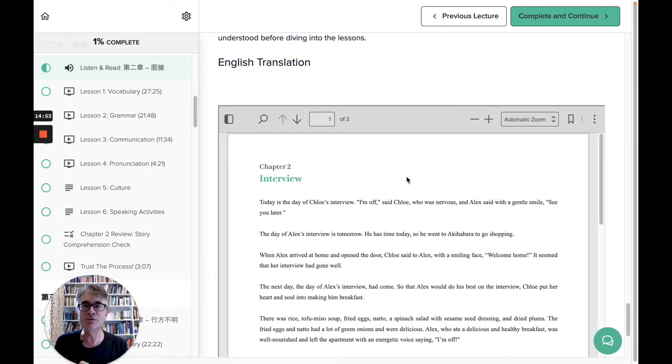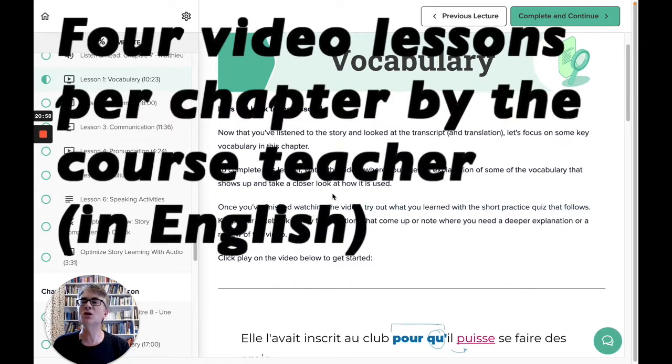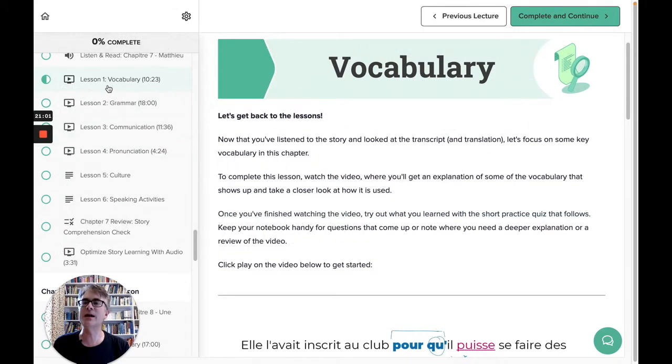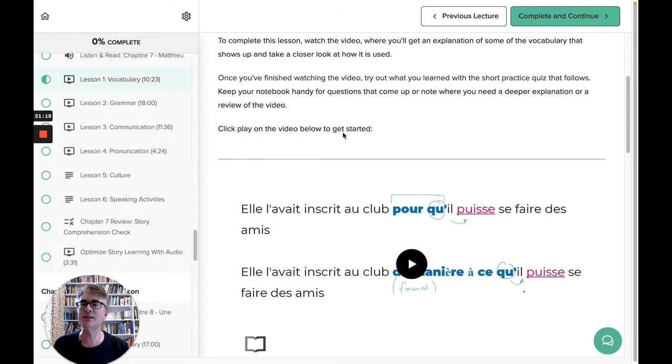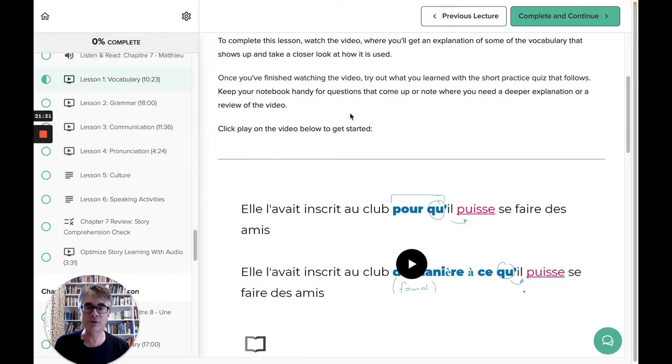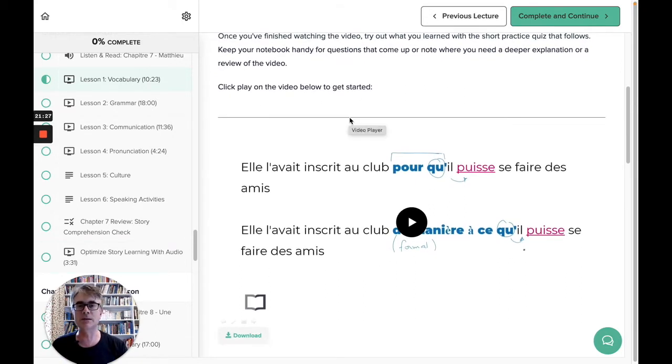Then you move into some instruction videos from the teacher. I've now come into Uncovered Intermediate French to show you some of the instruction lessons. There are four video lessons after you've had the chapter audio and text of the story: vocabulary, grammar, communication, and pronunciation. They're all native speaker teachers, apart from the Japanese, where the instructor has learned Japanese to a very high level.